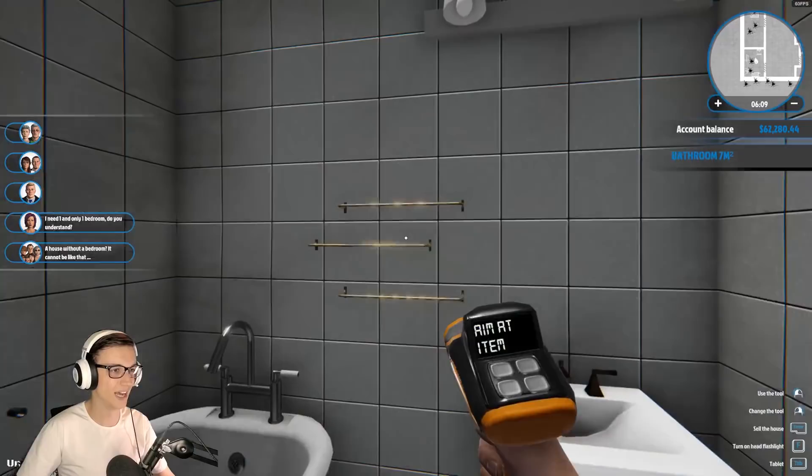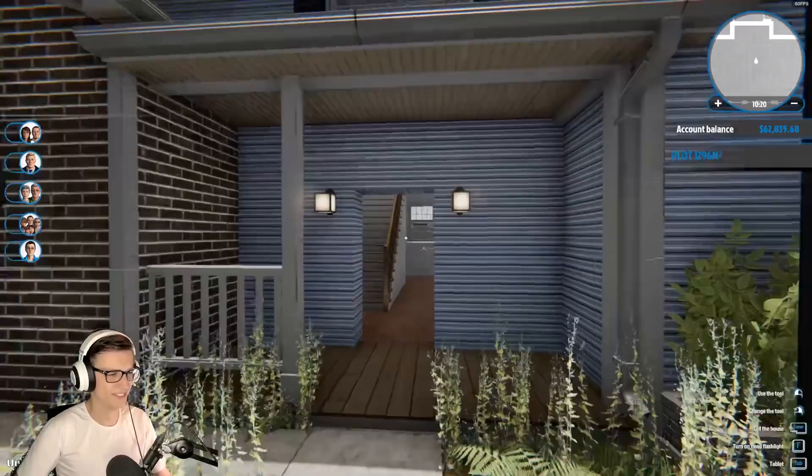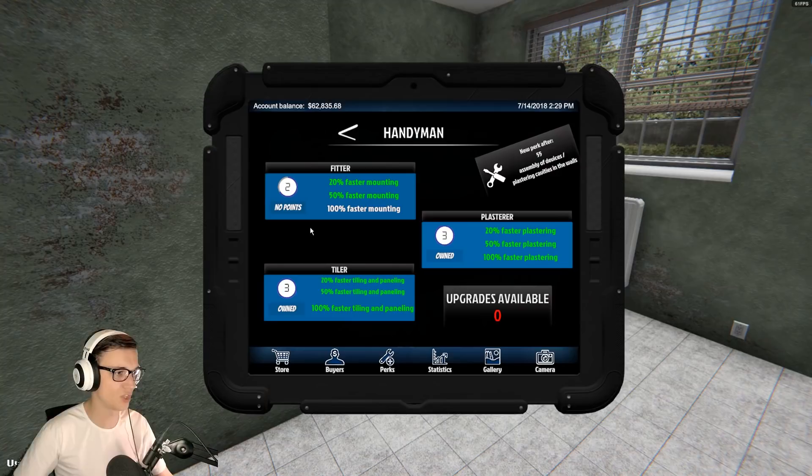Holy fuck, what are you doing? Unheated towel racks, that's a cool lamppost. So first things first, I guess we'll do the kitchen.